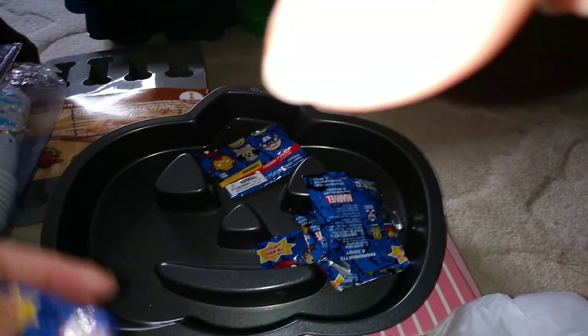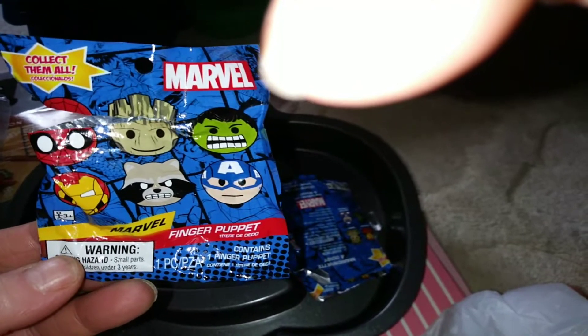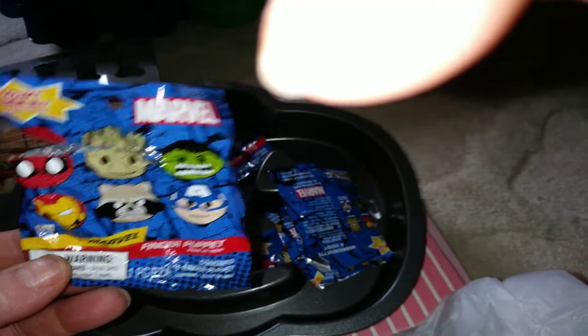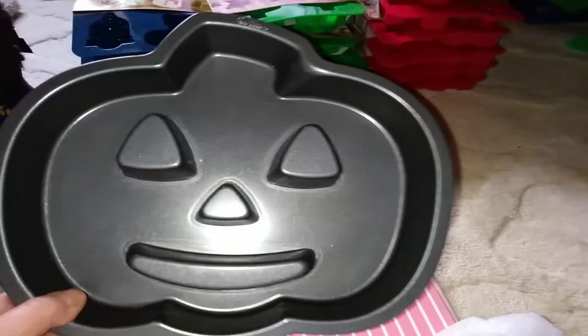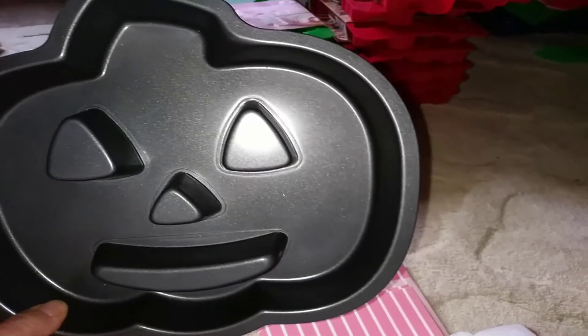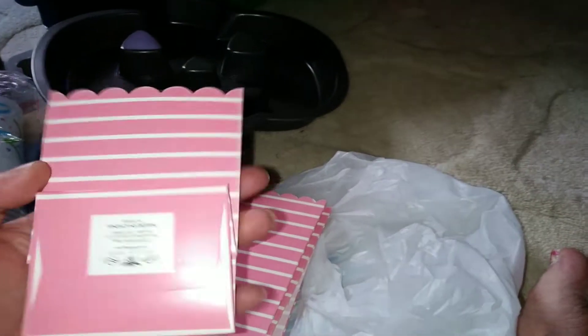I found a bunch of these little Marvel finger puppets — about seven of them, but my grandbaby already got them. And then I found this pumpkin cake pan — really like it. And I found six of these little boxes right here. My grandbaby took one to put his finger puppets in.